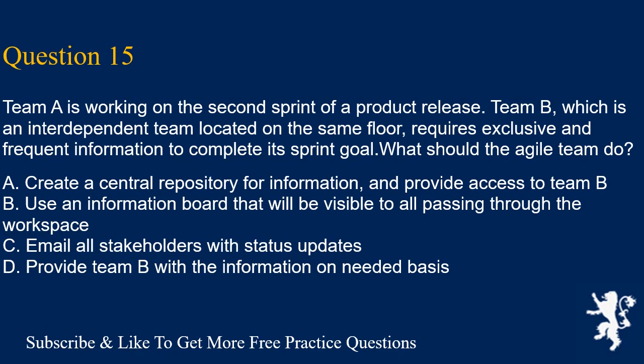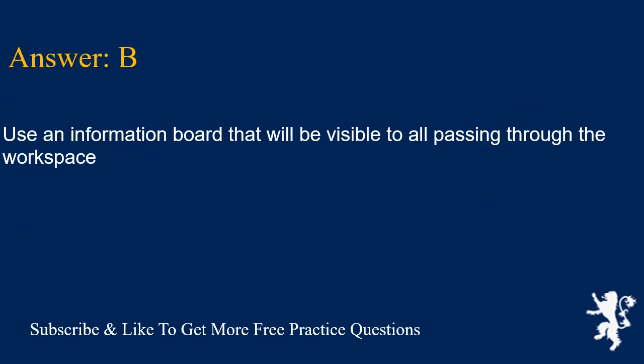Question 15. Team A is working on the second sprint of a product release. Team B, which is an interdependent team located on the same floor, requires exclusive and frequent information to complete its sprint goal. What should the Agile team do? A. Create a central repository for information and provide access to team B. B. Use an information board that will be visible to all passing through the workspace. C. Email all stakeholders with status updates. D. Provide team B with the information on a needed basis. Answer is B. Use an information board that will be visible to all passing through the workspace.